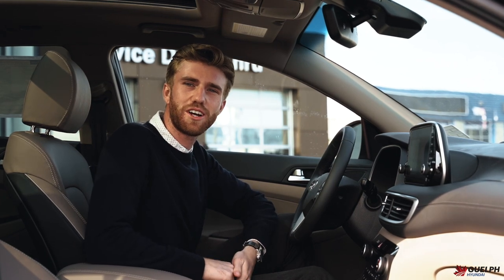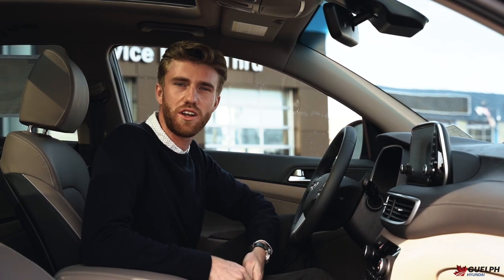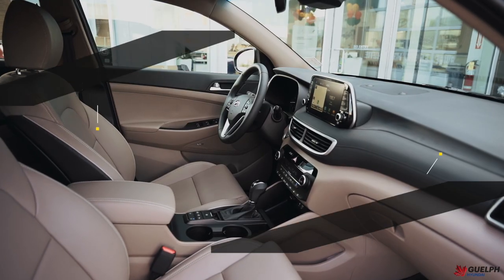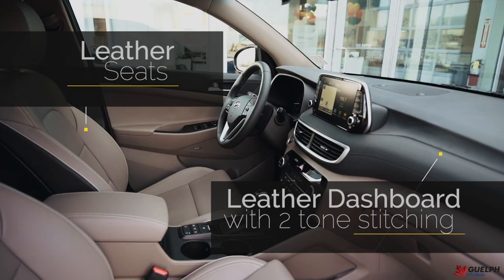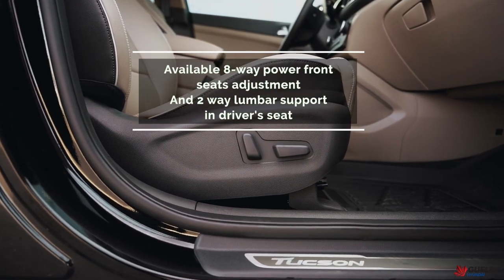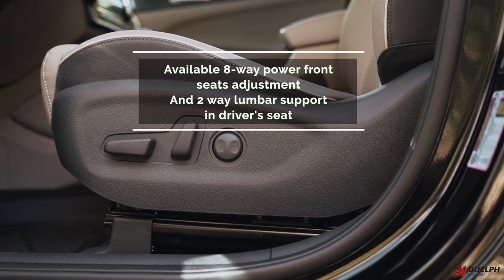Welcome to the cabin of our 2020 Hyundai Tucson Ultimate Edition. As you can see, our Ultimate Edition is equipped with leather seating surfaces as well as a leather dash with two-tone stitching. Our passenger seat does come equipped with power seat adjustments, which also comes standard on the driver's seat as well.